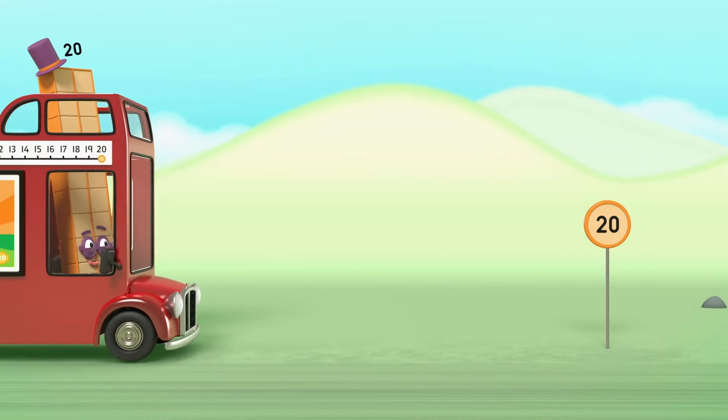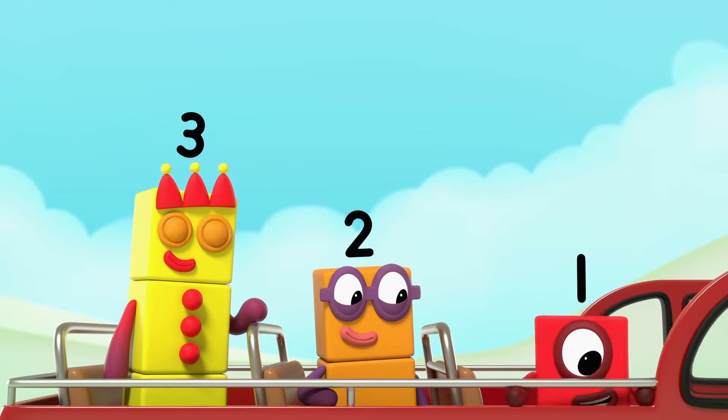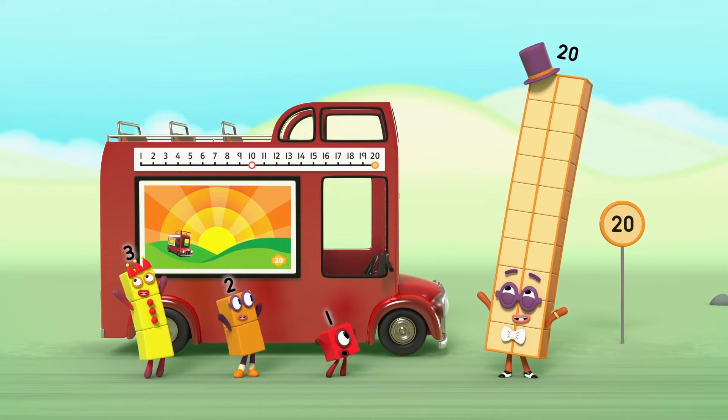Stop number 20. The end of the line. We've never been past stop 20 before. I wonder what's out there. Only one way to find out. Let's explore.